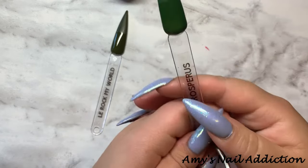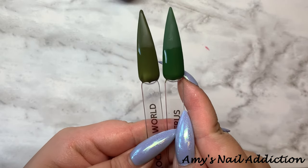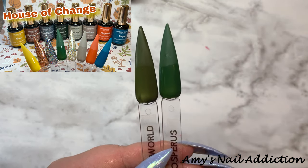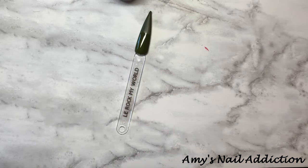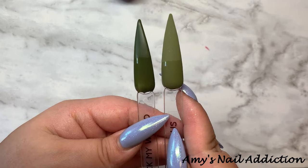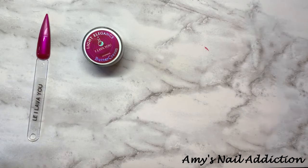And here's this one from Madam Glam — this one's Prosperous, from their new collection. Rock My World looks more olive green; Prosperous looks more like a hunter green. And here's Mysterious from Madam Glam, which is more of a lighter olive green.